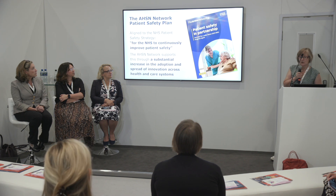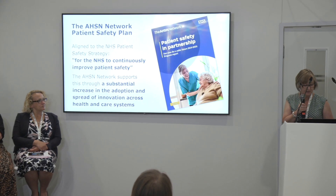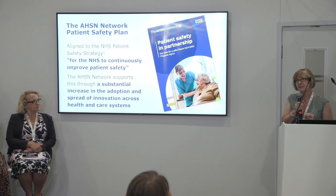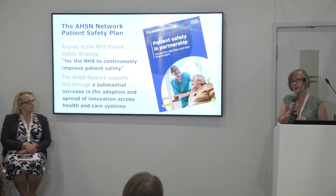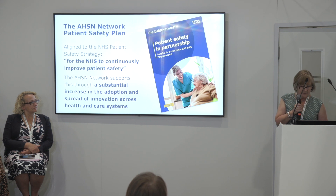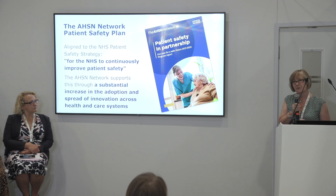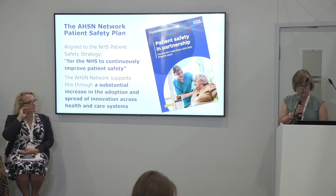Our ambition in the network is to support the national patient safety strategy. We have an AHSN network plan and one of the key lenses through which we look when choosing the work we do as a national network of 15 AHSNs is patient safety — the adoption and spread of innovation across our ICSs that improve patient safety, reduce harm, and support our workforce.